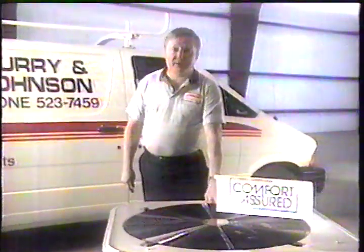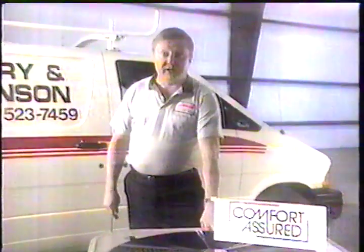With a modern Lennox electric heat pump from Curry & Johnson Heating and Air Conditioning, you can depend on 12 full months of energy-efficient heating and cooling. What's more, it comes with a satisfaction guarantee. Call us for details.